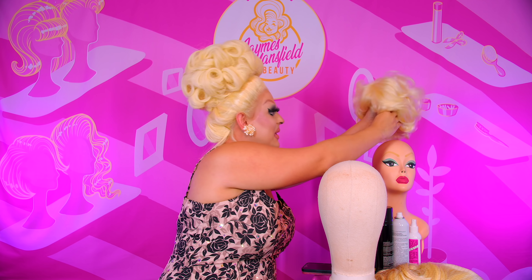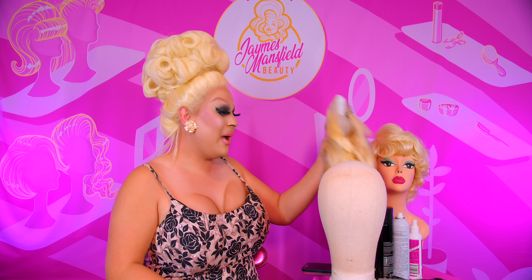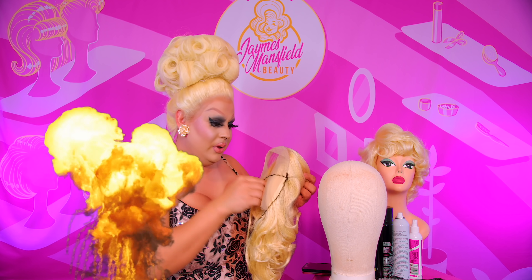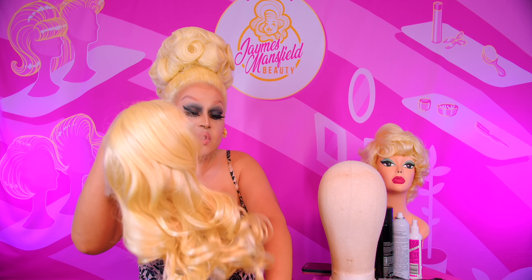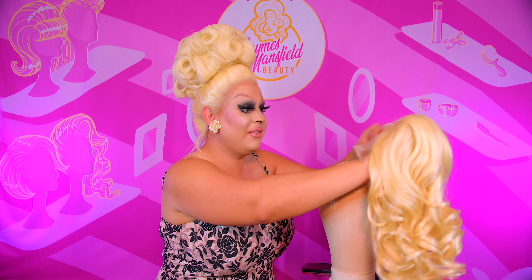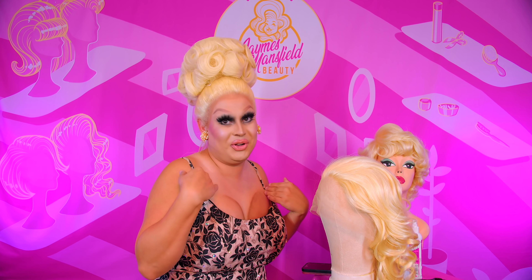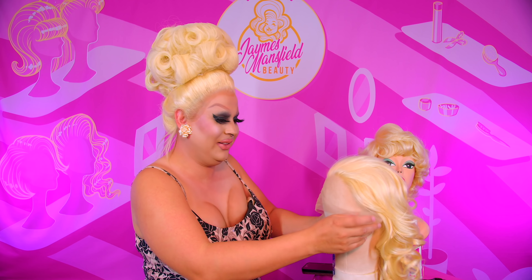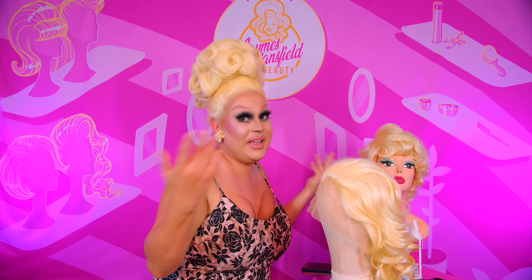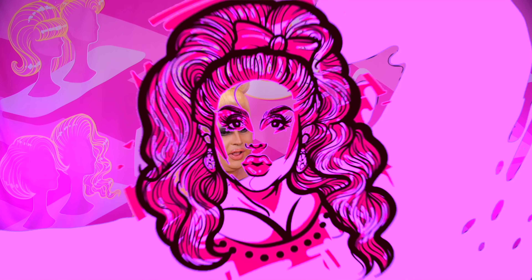All right, mannequin head, you can stop being bald. Oh, look how sassy she looks! Okay, so I'm going to take a blonde wig here. This is also from James Mansfield Beauty, but she is not available yet — so look out for her, she'll be coming very shortly. As you can tell, I will never run out of blondes. If you're ever in search of a blonde wig, I'm your girl because I have the biggest supply of them, apparently. But it's on brand for me — you can't start a series called Iconic Blondes and not have blonde hair available.